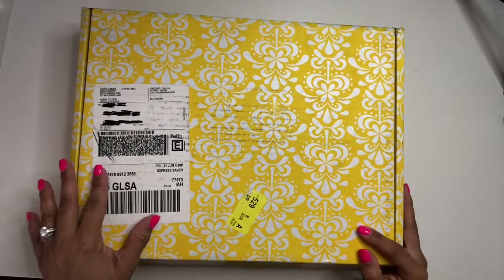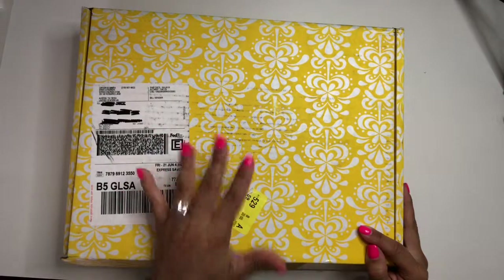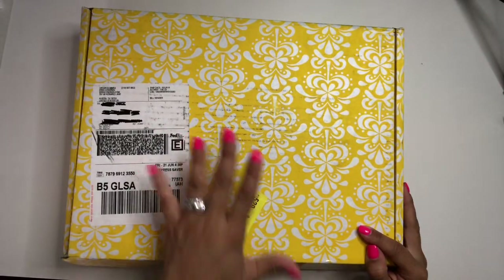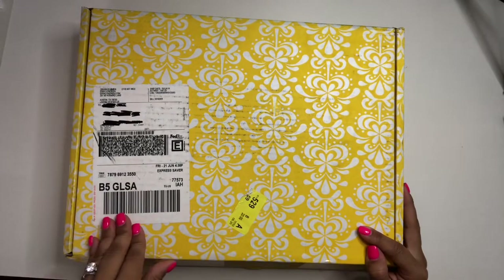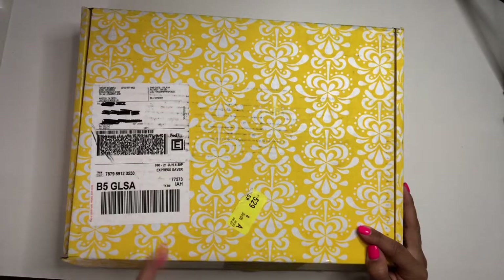Welcome to my channel! I've been waiting for this for a long time and I finally took the plunge and went for it. It came in the mail and now I'm going to open it with you guys.